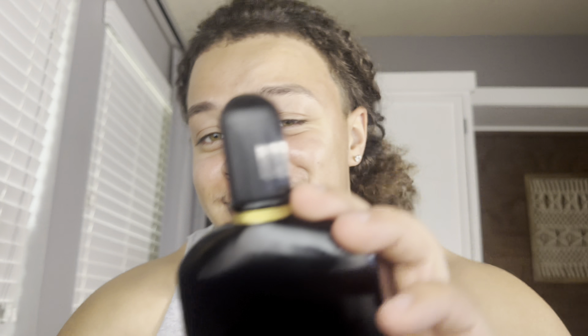This is Tom Ford Black Orchid — this smells disgusting. I don't know how anyone could wear this. No offense if you like it, but straight old lady vibes. Disgusting. I would not recommend that.